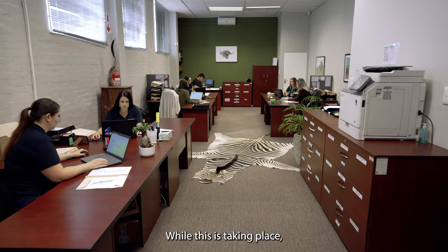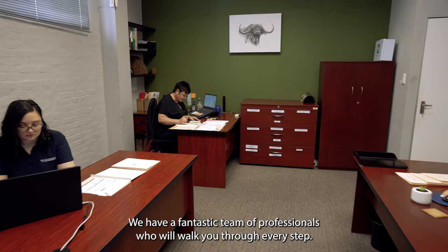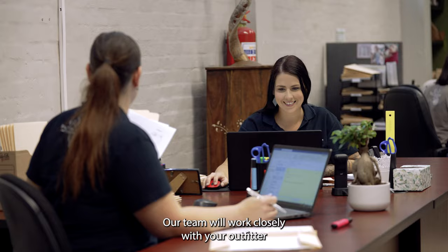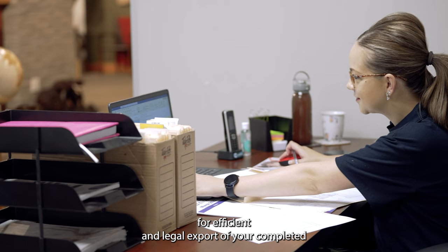While this is taking place, you will be contacted by the service team to discuss the details of your order. We have a fantastic team of professionals who will walk you through every step. You will be assigned a dedicated client liaison who will be your single point of contact and will be available to discuss mounting instructions, poses, give suggestions and answer any queries you may have. Our team will work closely with your outfitter to ensure that all correct paperwork is on hand for efficient and legal export of your completed hunting trophies.